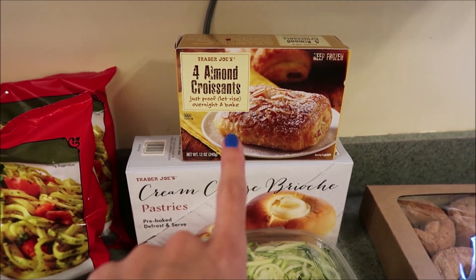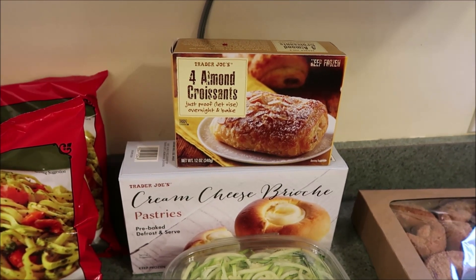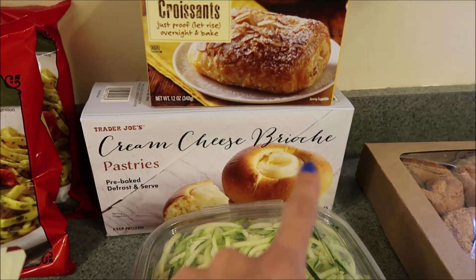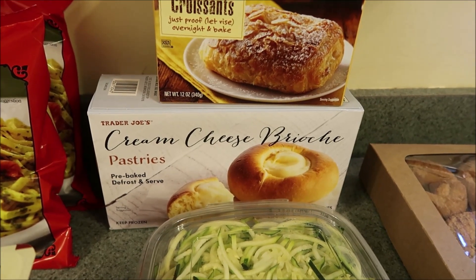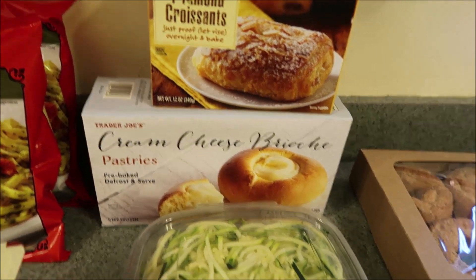Eric actually got some almond croissants — they're frozen — for his boss, because he'd been telling him about them, so he said he'd surprise him. Then Eric saw these cream cheese brioche pastries; they kind of reminded him of a pastry we had when we were in Vegas at Bouchon, so he said let's try them. They look really good — hoping they are!